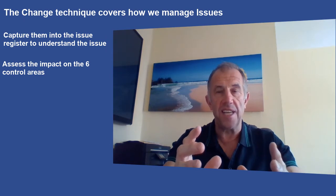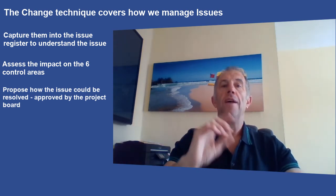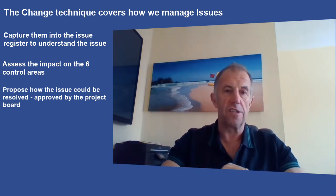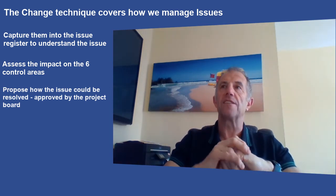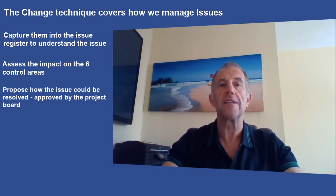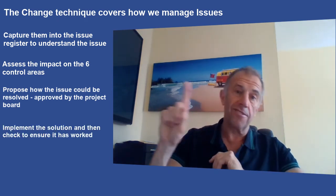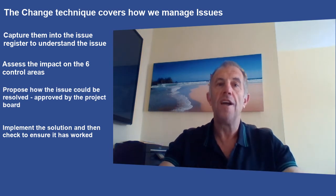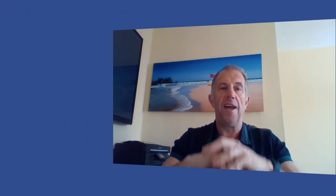So the steps are: capture it in the issue log, then assess it, then come up with ideas for fixing it — which we call propose. The team manager makes a proposal to the project manager, or the project manager to the project board, explaining how we can fix this. The project board, or wherever your change authority is, will advise and decide which way to go. Then you implement it, and finally you check to see if it worked and whether it fixed the problem you originally captured.